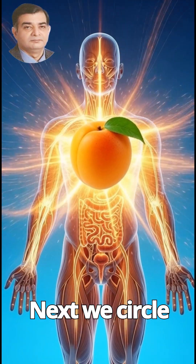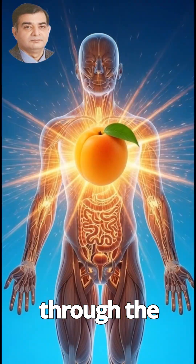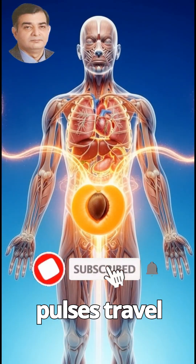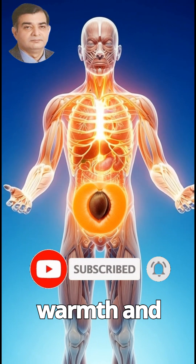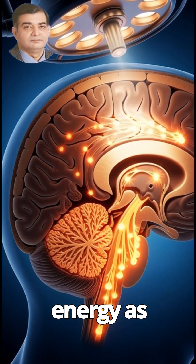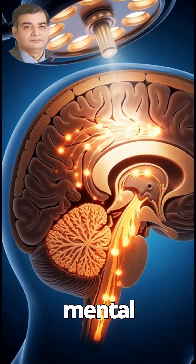Next, we circle the body as orange-gold energy spreads through the organs. The heart, liver, brain, and muscles light up one by one. Shimmering pulses travel through muscle fibers, filling the body with warmth and strength. Inside the brain, neurons fire brightly with orange energy as synapses pulse, showing sharper focus, faster thinking, and improved mental clarity.